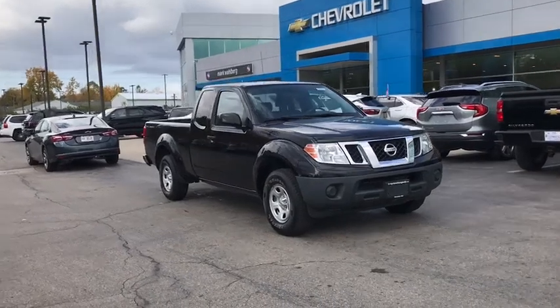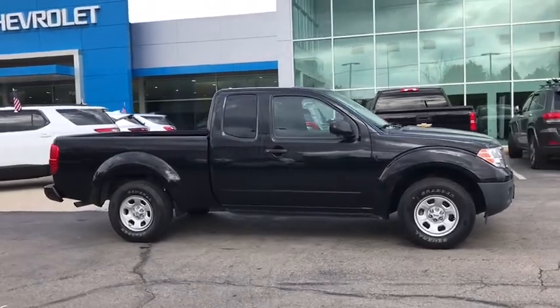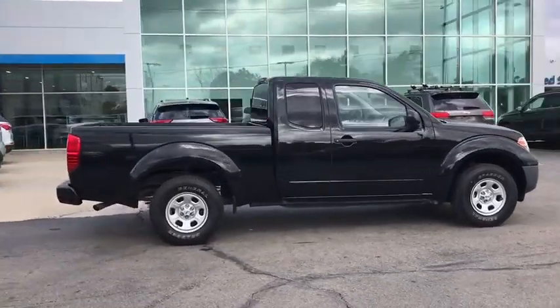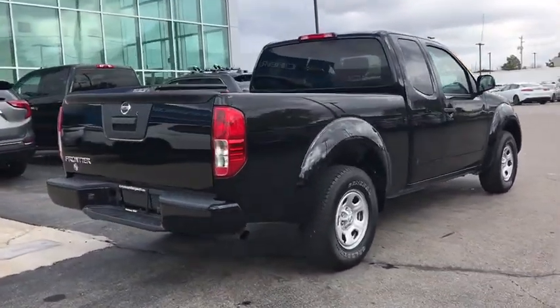Looking for the right vehicle? Check out the 2018 Nissan Frontier. The Nissan Frontier offers a full-length, fully boxed frame for strength, serious off-road capabilities, and a five-star rating for side impact crash safety.